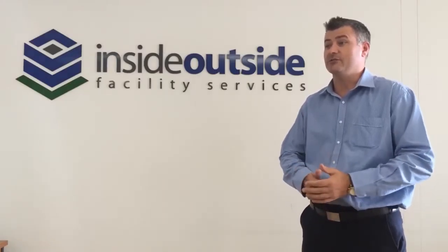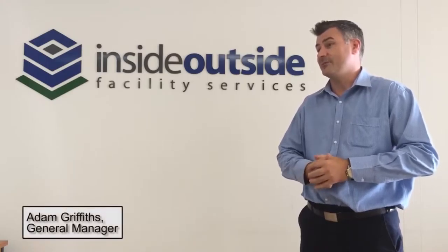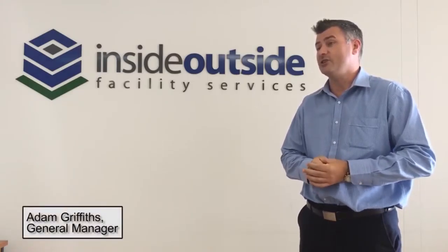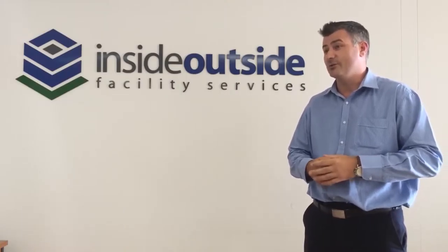I'm Adam Griffiths, General Manager of Inside Outside Facility Services. We service about 380 properties within the Sydney and Canberra regions, from commercial to retail to strata. No job is too big or too small.